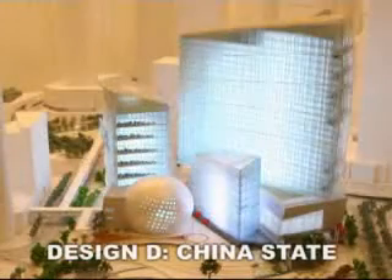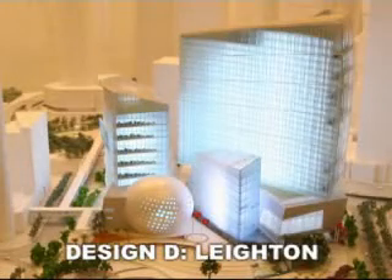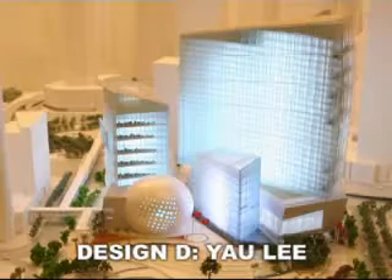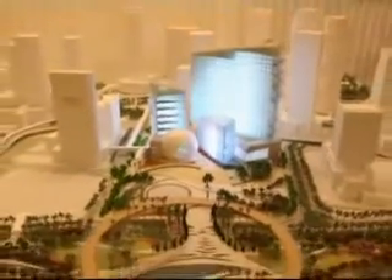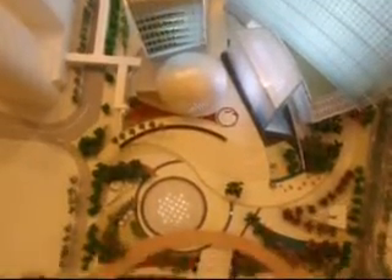In Design D, the buildings are meant to represent junk sails. The white globe you see here is a conference hall, and is meant to represent a precious pearl. The design also calls for a man-made beach, a sky bridge, and 20,000 trees.